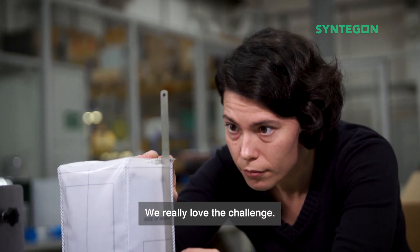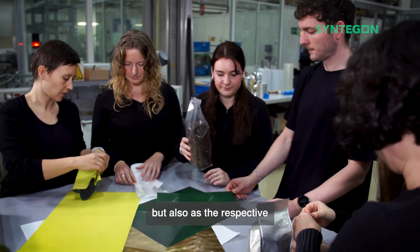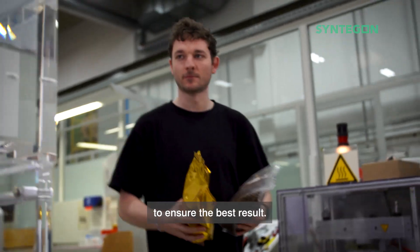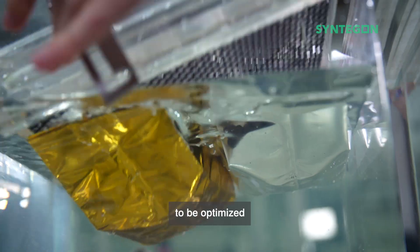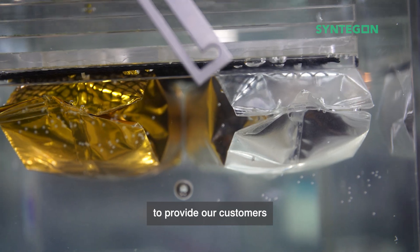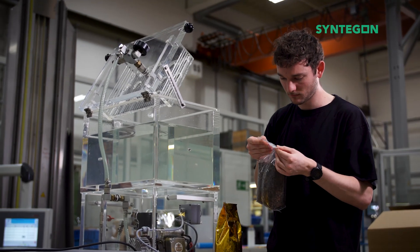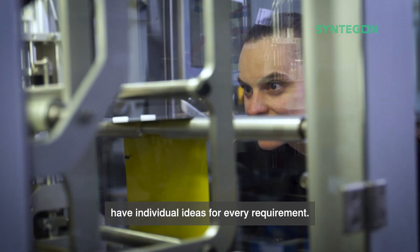We really love the challenge. Our team aims to work closely together with our customers but also with the respective material manufacturer to ensure the best result. And if an existing machine needs to be optimized for a new packaging material, we always have the technical expertise to provide our customers with good advice. Our packaging material experts have individual ideas for every requirement.